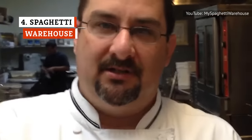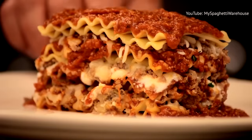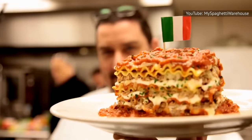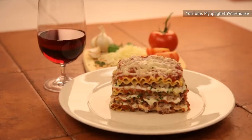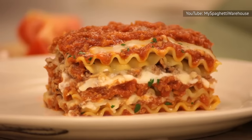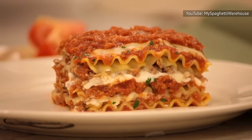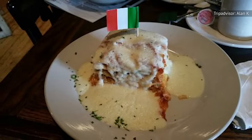Spaghetti Warehouse's 15-layer lasagna takes three days to make. On day one, the kitchen prepares the noodle sheets so they absorb more flavor. On day two, the dish is assembled. On the third day, rather than baking the dish, the kitchen steams it to prevent any drying out. The dish is created with meat sauce, freshly made Italian pork sausage, ground beef, ricotta, romano, and mozzarella cheese. It also comes in a version topped with a creamy Alfredo sauce.